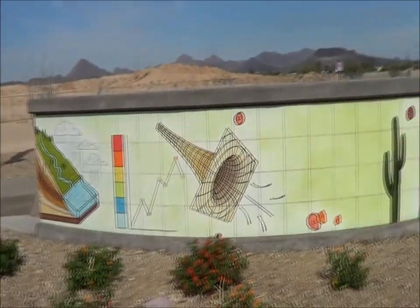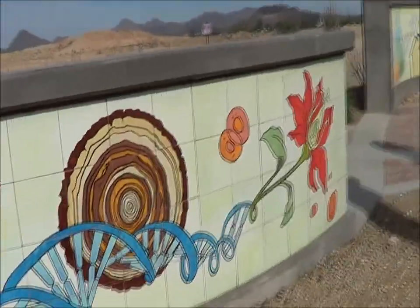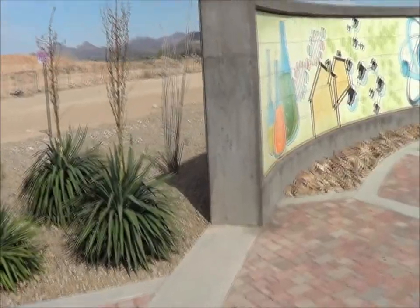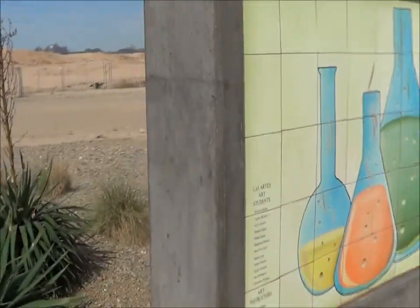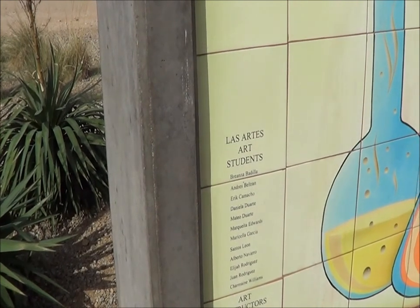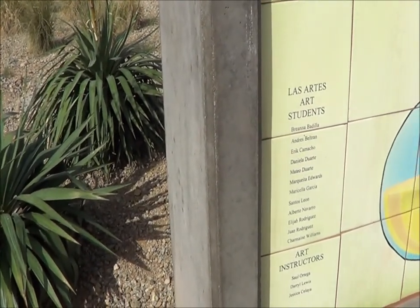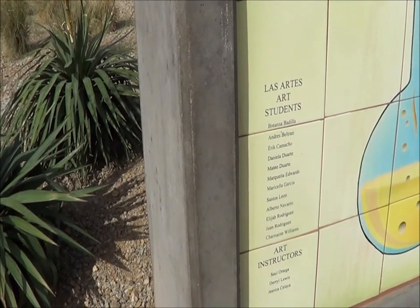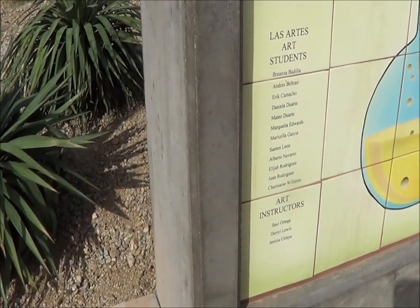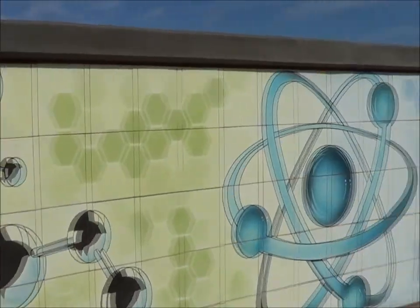Even the new biopark, or technology center for the university, in their new location, even has this as public art. That's right — murals. Art instructors, Les Artes art students: Brianna Badia, Andre Beltrain, Eric Camacho, Daniela Duarte, Mateo Duarte, Marguerite Edwards, Marcela Garcia, Santos Leon, Alberto Navarro, Elijah Rodriguez, Juan Rodriguez, Charmaine Williams. Art instructors: Saul Ortega, Daryl Lewis, and Jessica Celella. So I guess they were painted and then fired in tiles here.